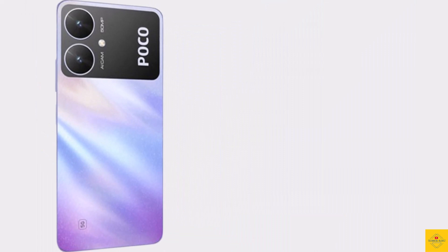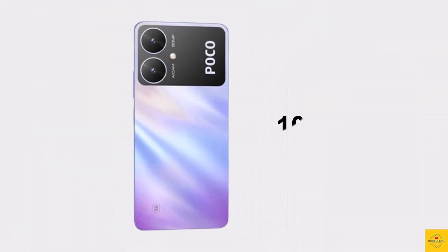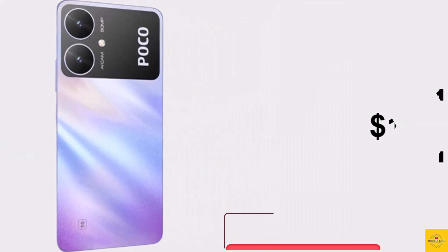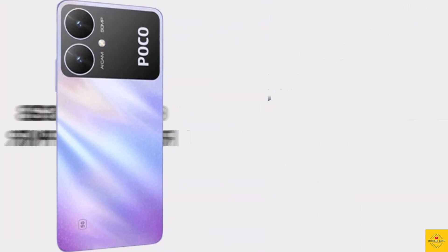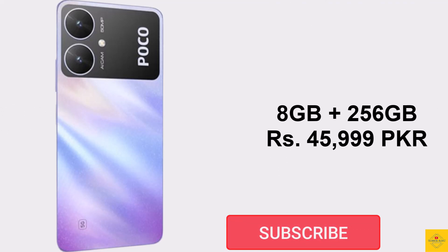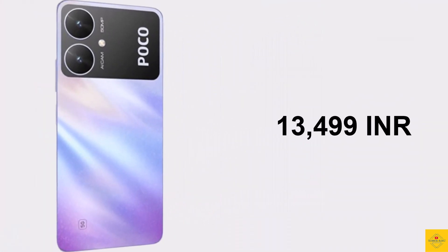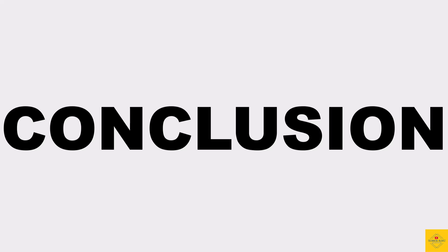The Xiaomi Poco M6 5G is expected to be priced in Pakistan at 35,999 Pakistani rupees for the 4GB plus 128GB variant, around 10,499 Indian rupees and approximately 126 US dollars. The 6GB plus 128GB variant is priced at 38,999 Pakistani rupees, 11,499 Indian rupees, and around 138 US dollars. The 8GB plus 256GB variant is priced at 45,999 Pakistani rupees, 13,499 Indian rupees, and around 162 US dollars.